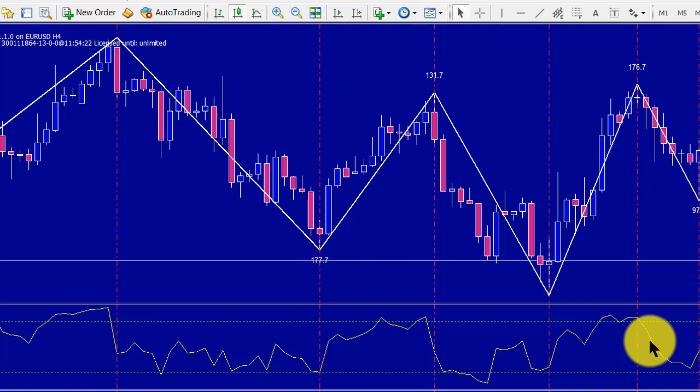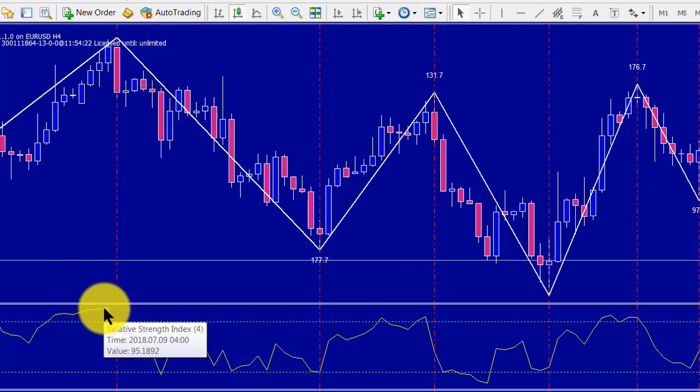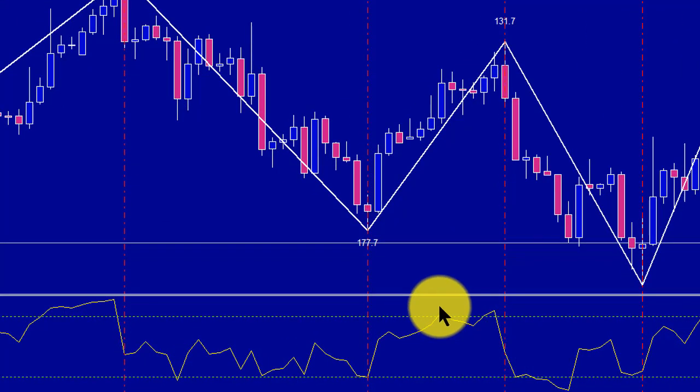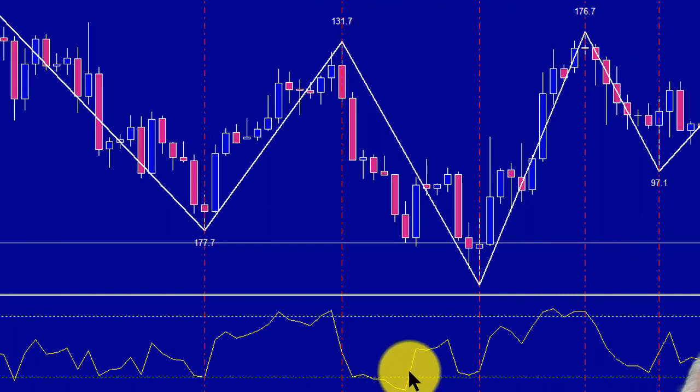Let's look at the entries. There's a nice one — it went overbought, came back over the 80 line, and provided a great signal. Nothing much happening after that, and then here's an example of an early signal: it went overbought, came back, and the signal happened around there. Again, there was a chance to get out at break-even. But if you stick around with a bigger stop, you can still finish nicely positive. The second signal came overbought, came back, and provided a really good trend.